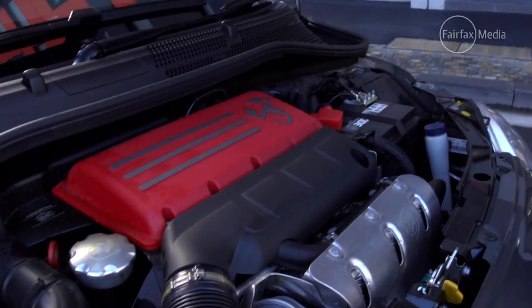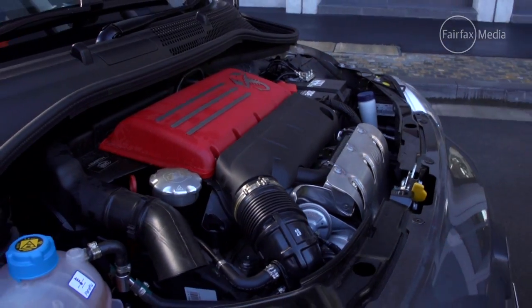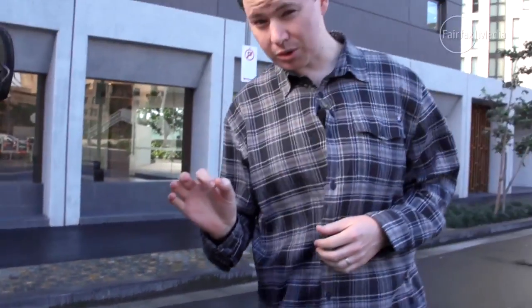Under the bonnet is a 1.4-litre turbocharged four-cylinder engine that pumps out a feisty 118 kilowatts of power and 230 newton metres of torque.